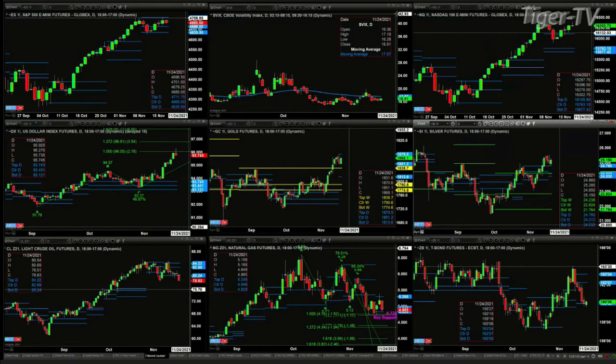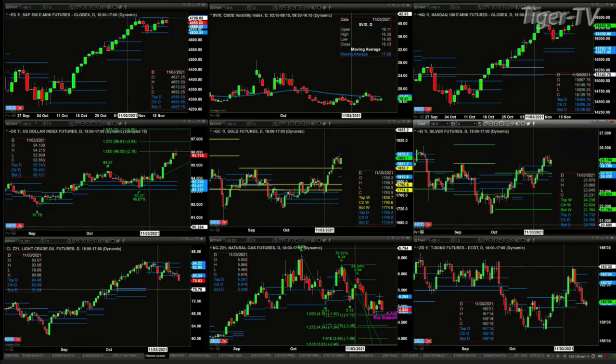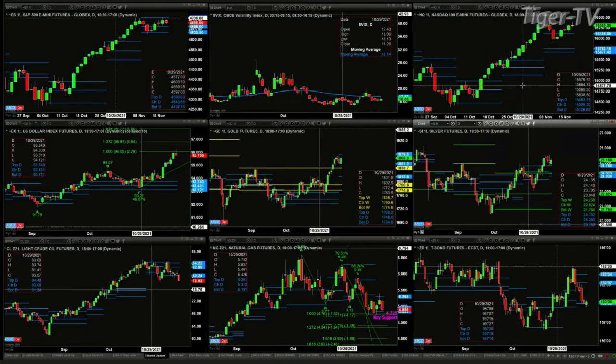The NQs still have their TD9 count top, which formed on November the 5th. Price is trading into that swing point at this stage with light volume. We're going to rip apart the equity futures contracts during the Trader's Edge show.